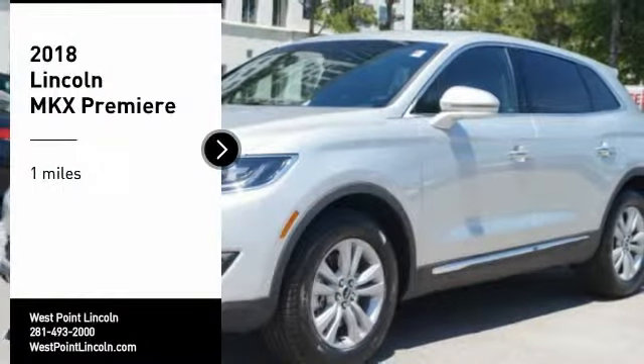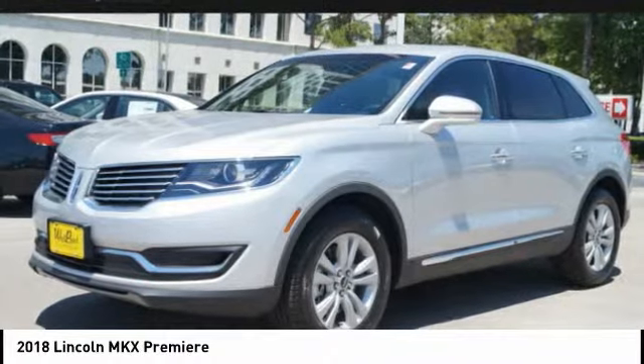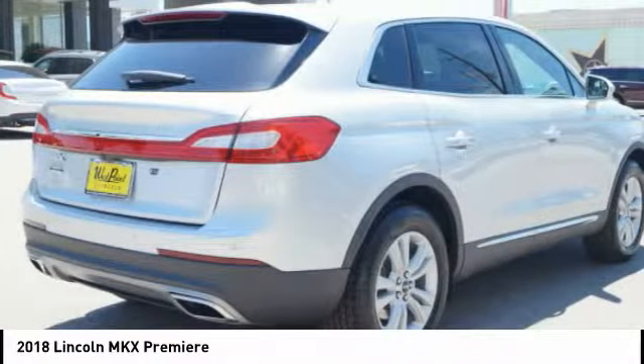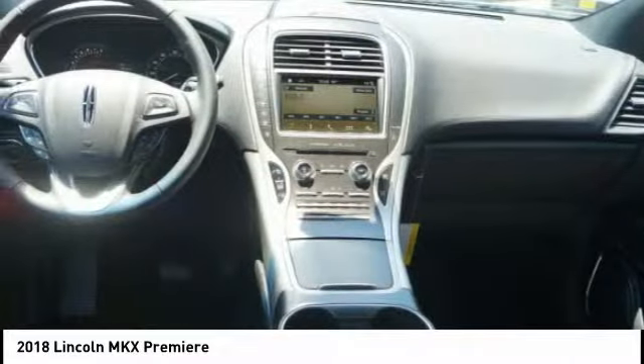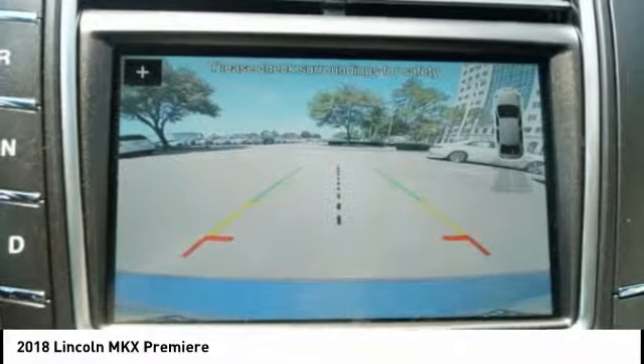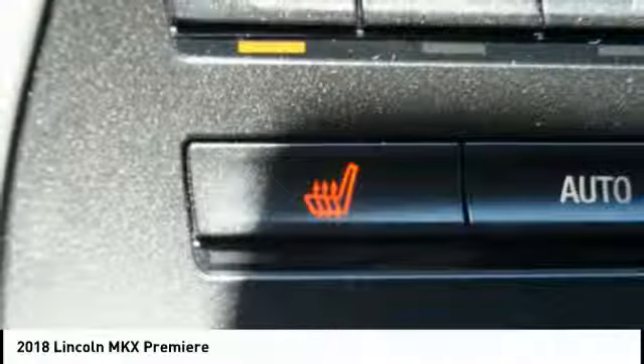Make a great choice today with the 2018 Lincoln MKX. The Lincoln MKX offers performance and a distinctly powerful ride that's ahead of the curve. Boasting excellent launch and acceleration with a powerful engine that delivers plenty of horsepower, the Lincoln MKX is truly empowered for action.